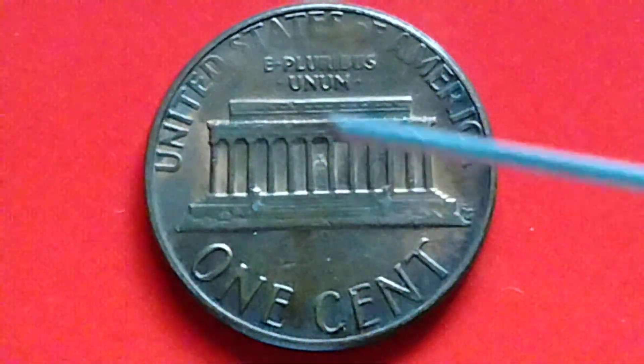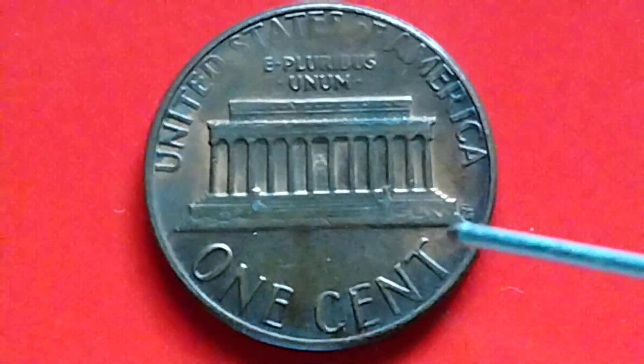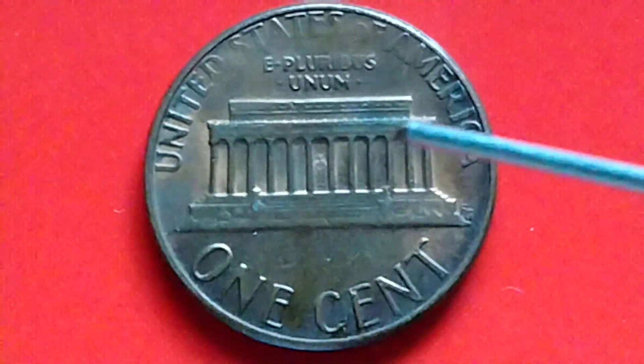United States of America, E Pluribus Unum, FG — the designer's initials — one cent, and the Lincoln Memorial.